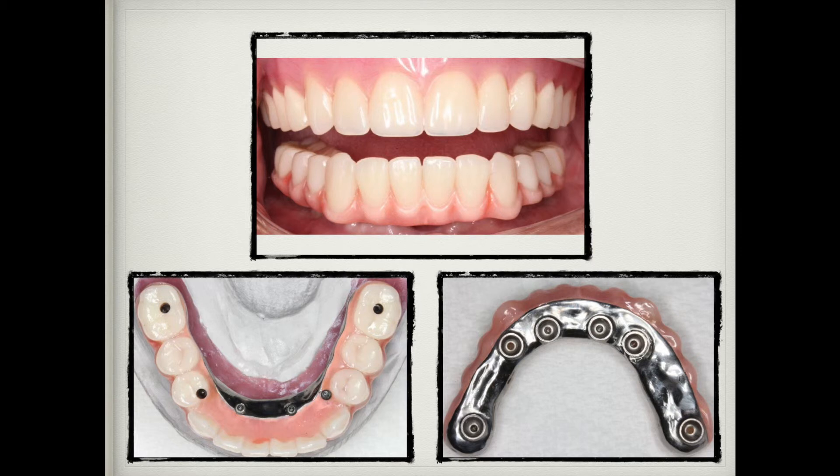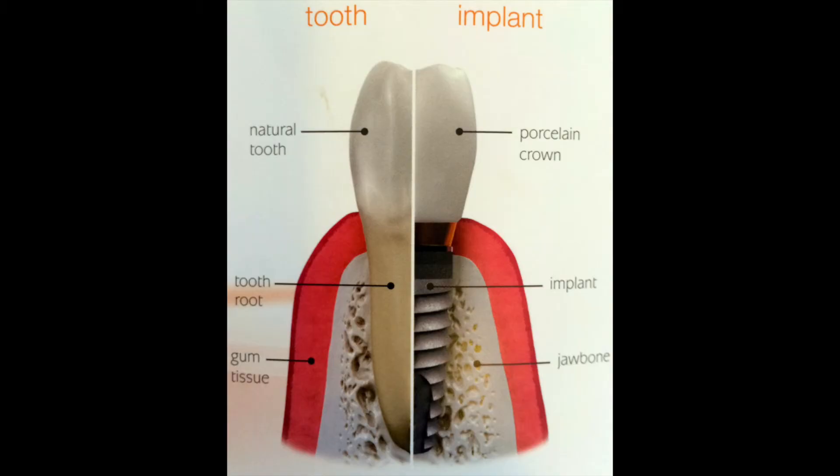The process following this is that we will wait three months. What we're waiting for in that three-month period is for the titanium root structures to bond to the bone. After that three-month period, we know it is as stable and as solid. At that point, we will make another bridge which will allow the patient to clean, eat, and function again now that all the healing has taken place.